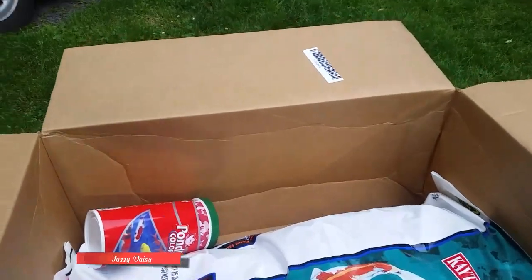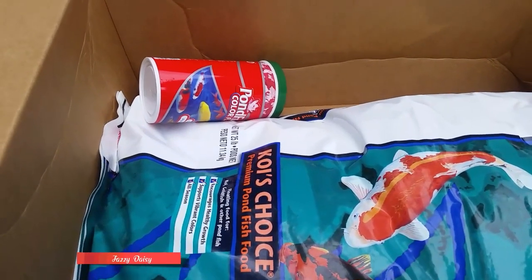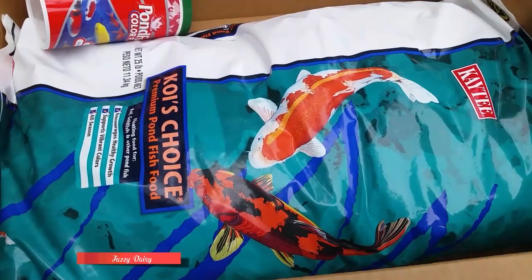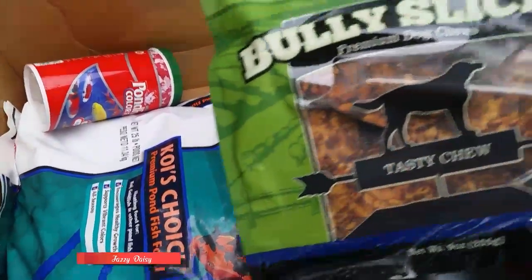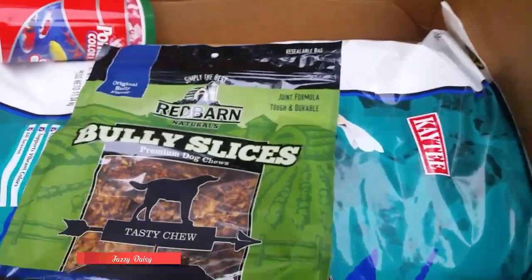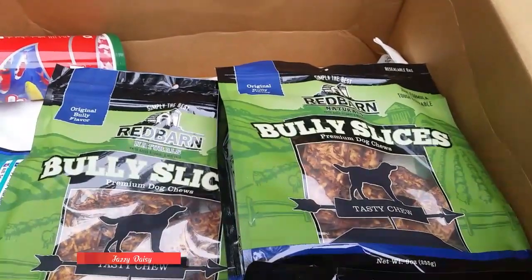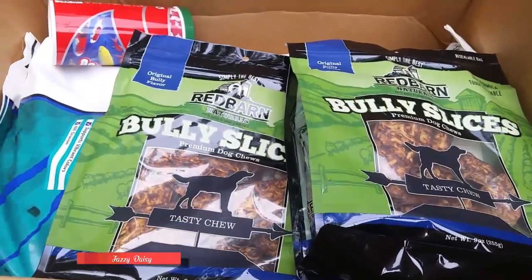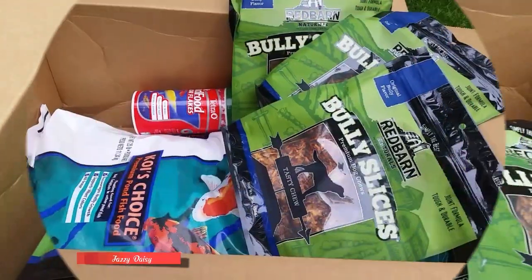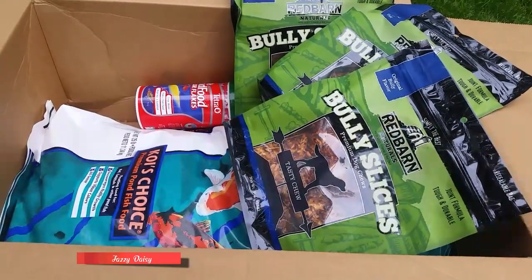So that's it for today guys. No wonder why it's very heavy — it's the Koi food in here and Jasmine's Bowley slices. It's pretty cheap compared to the store, like cheaper compared to PetSmart. So that's it for today's video. Thank you so much for watching. Until next time, bye!